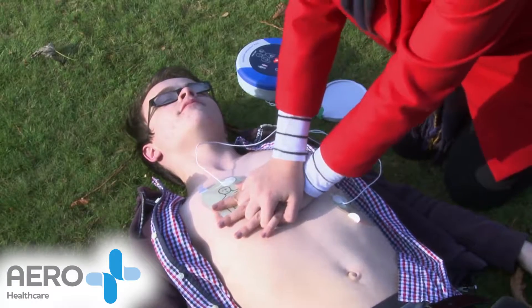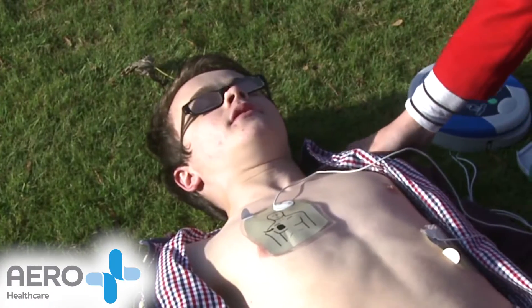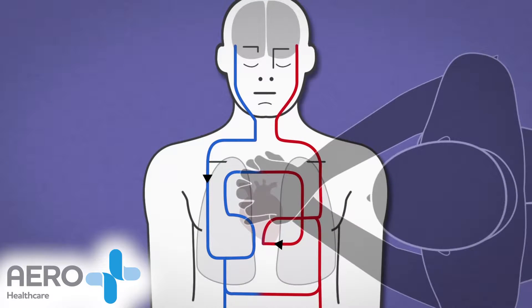Effective CPR, provided alone or in conjunction with a life-saving shock, can dramatically increase the chance of survival. CPR is crucial to deliver oxygenated blood to the body's vital organs.